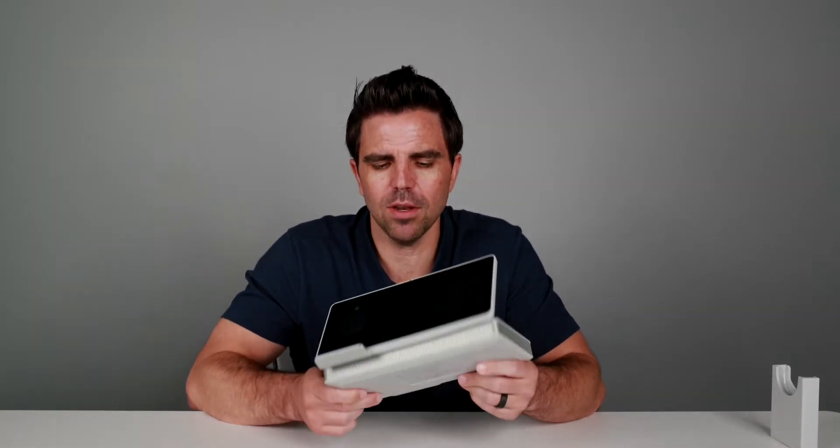All right, we are back and we are talking about the DeskHub. Now, we did a video on this a little while ago. We'll put the link in the description below, but I wanted to spend some time just talking about the unit itself and going through it in more of a physical use case type video.